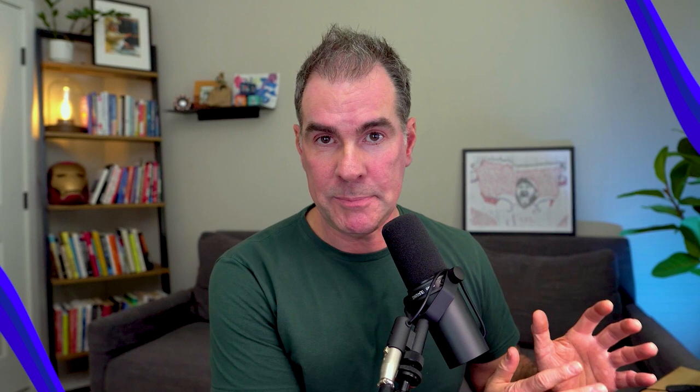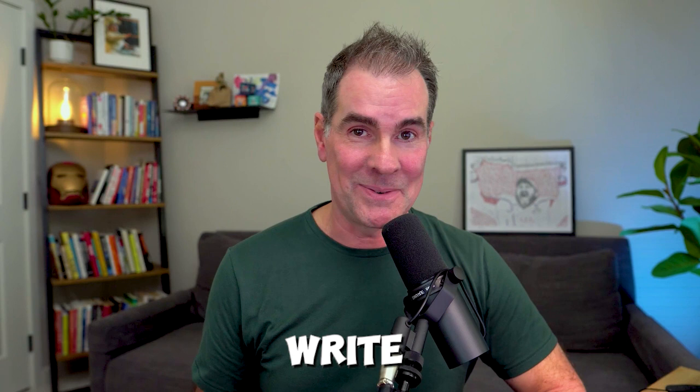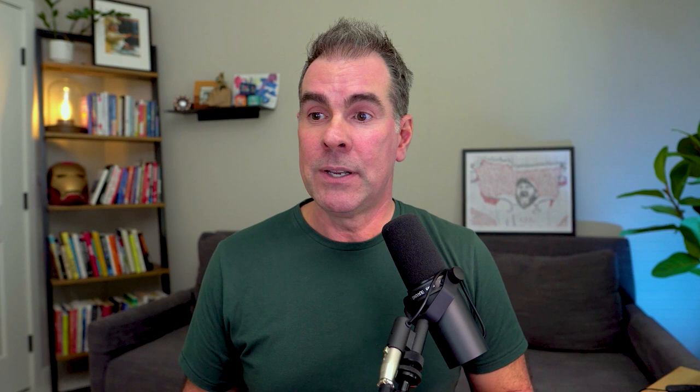Here's ChatGPT trick number three to doubling your productivity. As an online business owner, one of the best things you can do is build and nurture your email list. We want to be sending emails to our email list to provide value and to drive them to our offers. One of the best ways to do that is to be sending weekly email newsletters, but they can take a long time to write. Recently, I wrote one myself before using the prompt I'm about to share — it took me like three hours. Now with ChatGPT and the right prompt and inputs, it can literally take you minutes, saving you hours every single week.